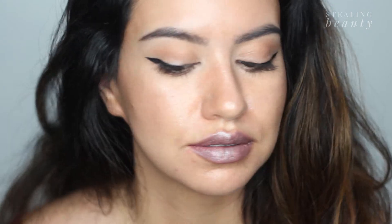Next I'm going in with the Ultra HD Metallic Lip Color in shade Luster. I just kind of press the product together and blend it with the applicator, and there you have it.